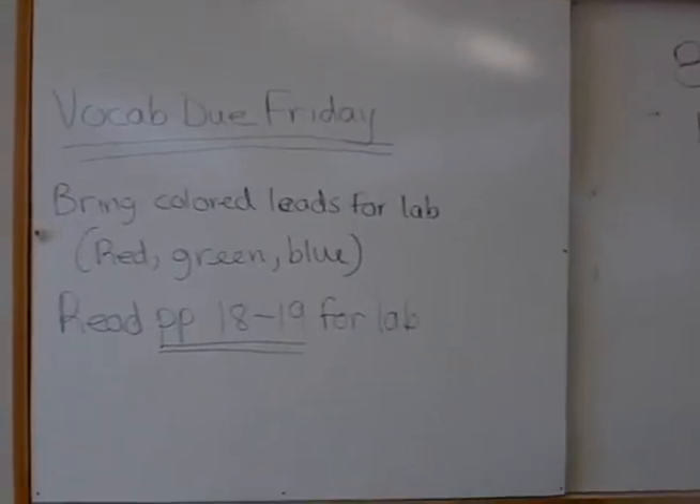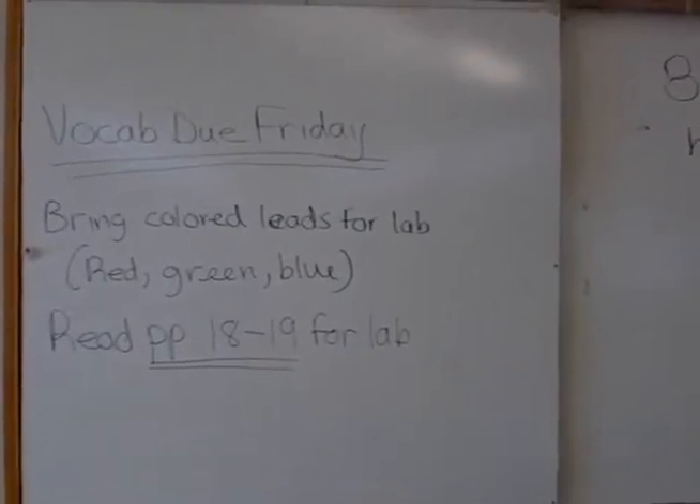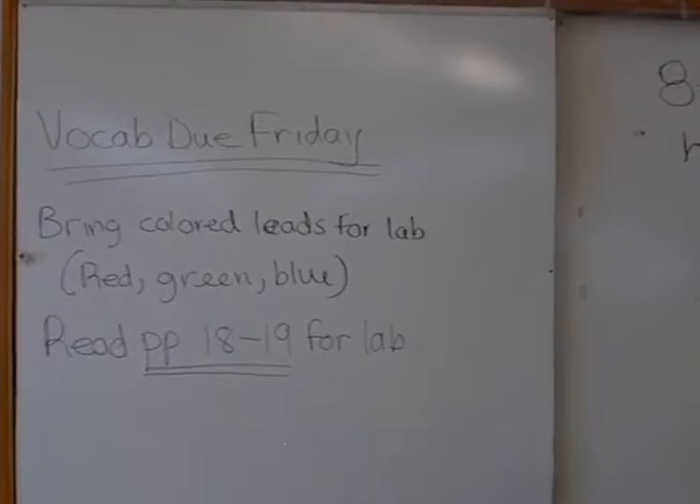This is our homework board where we put homework on a weekly basis and the students are responsible for writing down their homework or putting it in on their cell phone the last five minutes of class.